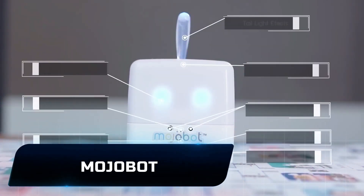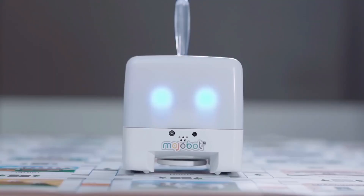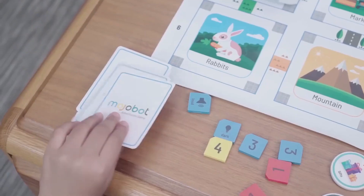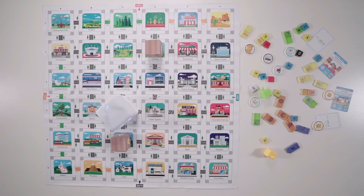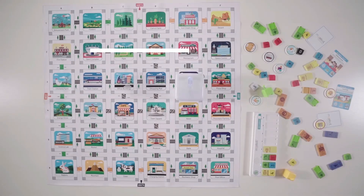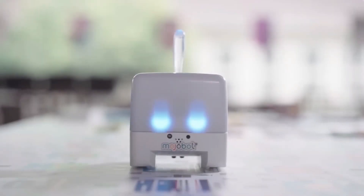MOJOBOT is a board game and coding robot made to help kids learn robotics and coding in an entertaining and engaging way. With its sensors, actions, and physical coding platform, it promotes social engagement and teamwork. The MOJOBOT robot kit includes code tags, a jigsaw map, command console, extension console, and tokens for interactive gameplay.